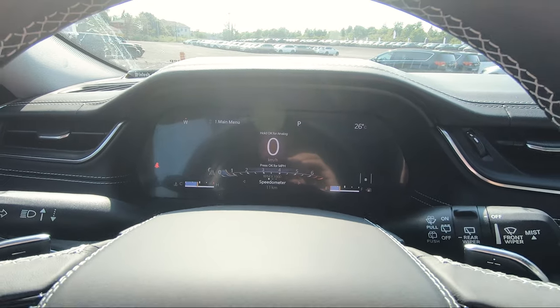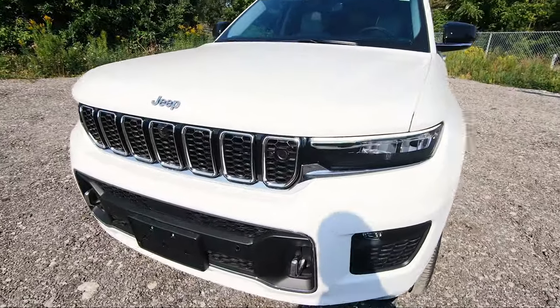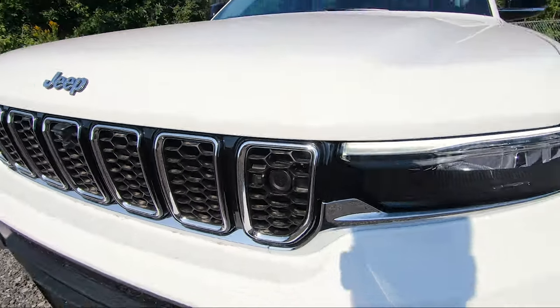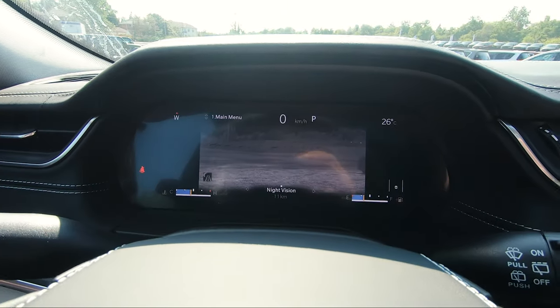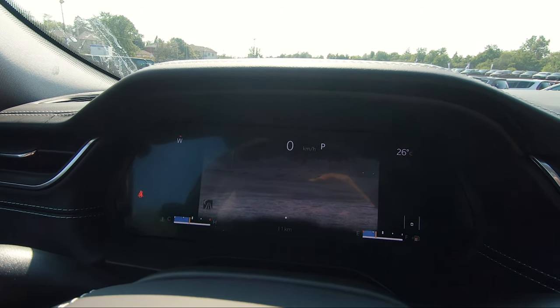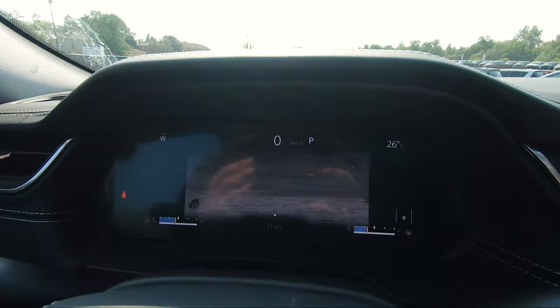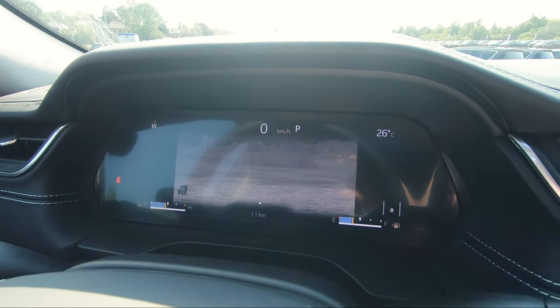For the last feature, let's go outside for a second. This is only available on higher trim levels like the Overland, Summit, and Summit Reserve — this is your night vision camera. Heading back inside, if we look at our center gauge cluster and press right, it pops up the night vision screen. The night vision camera is equipped with thermographic technology with infrared sensors to scan for pedestrians and animals up to 200 meters ahead of you. Once located, you'll see them on screen with an alert and their positions outlined.